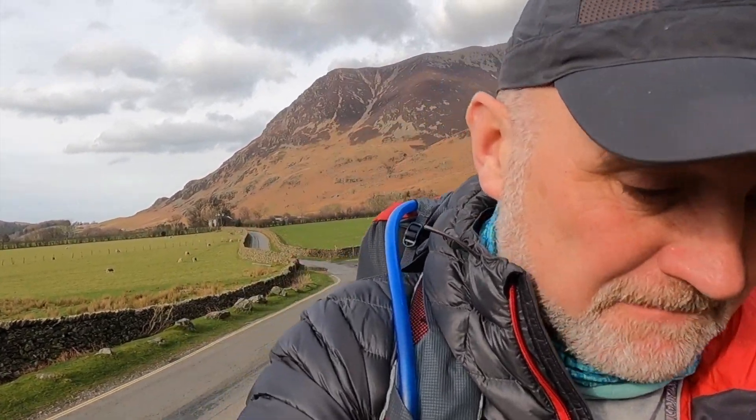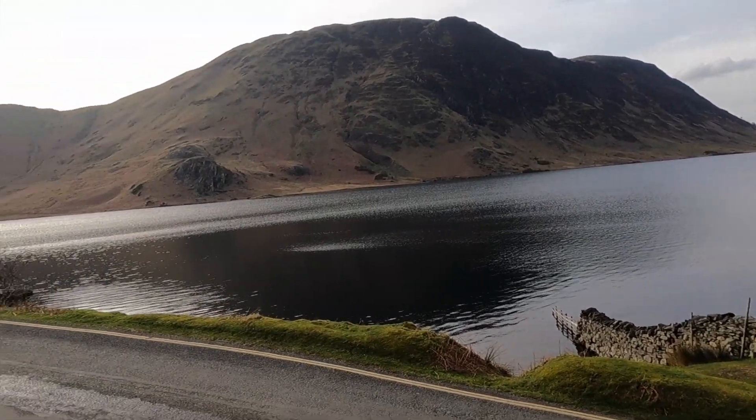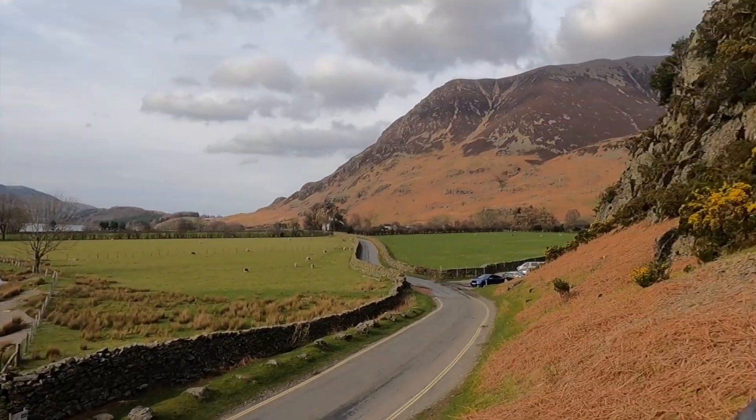I'm back in the Lake District for a few days. It's late afternoon and I've got an hour or so of daylight left. I couldn't resist going out for a quick walk, so I'm going to climb up Ranadale Knot. I'm parked on the edge of Buttermere, as you can see — a little car park on the end of Buttermere. I'm going to nip up Ranadale Knot, which was part of Route 26, so I'm going to call this Route 26B.